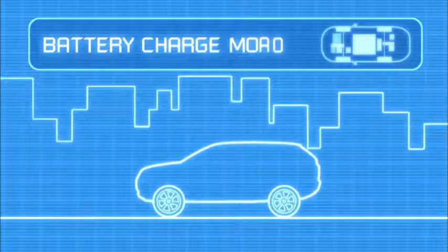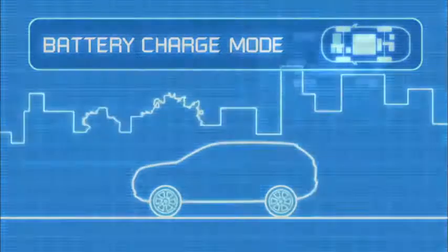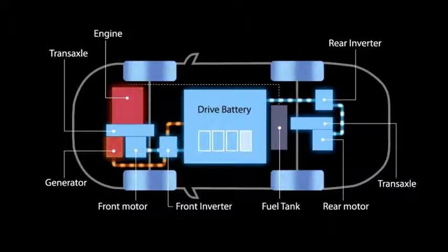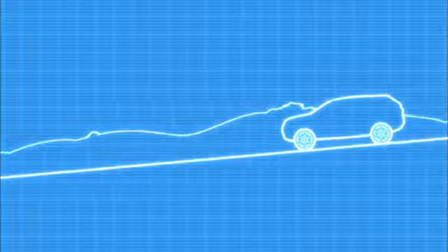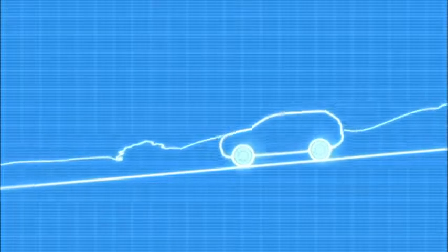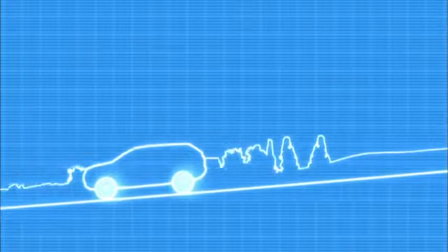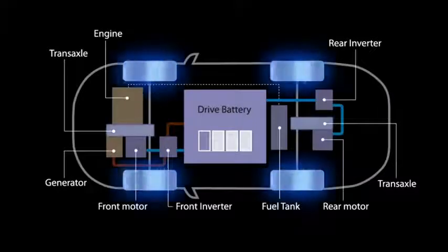Finally, for charging the battery while driving, the system can switch to the battery charge mode. In this mode, the engine can be used as a generator to charge the battery while driving. So, when decelerating or driving downhill, the front and rear motors are used as generators, recovering kinetic energy and storing it in the battery.